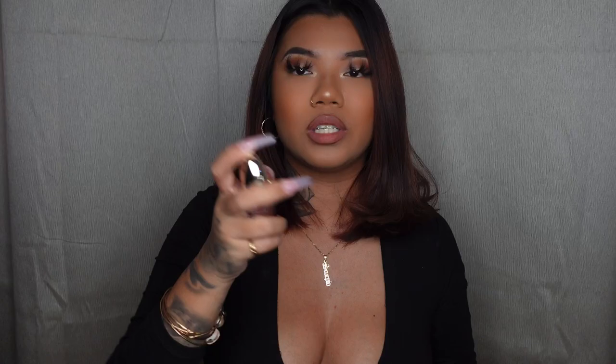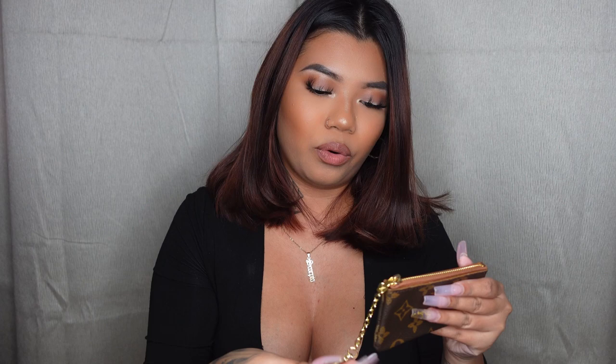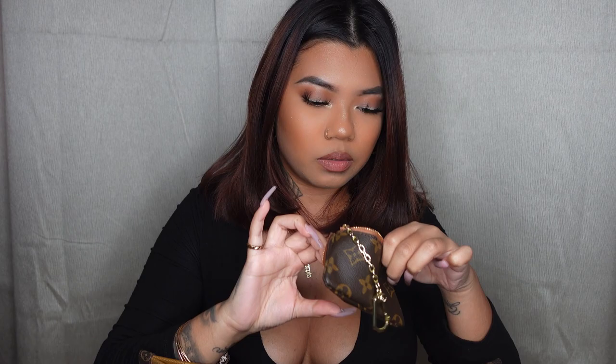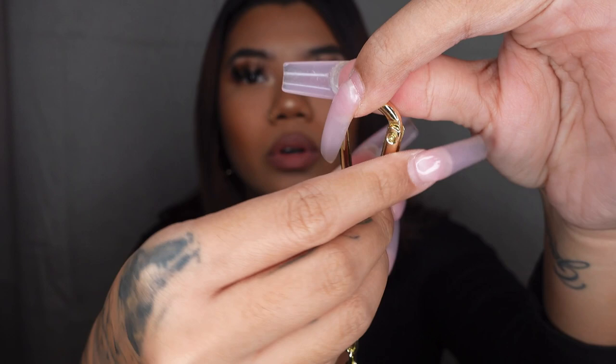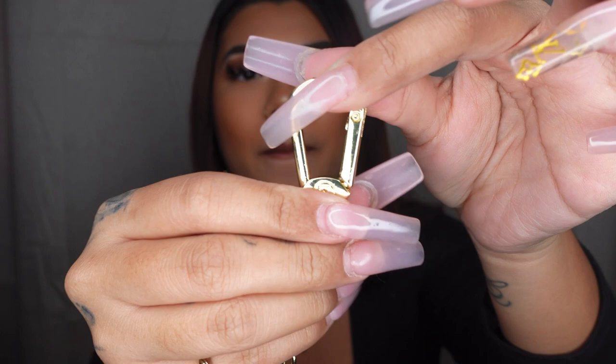I recently got this too — my boyfriend bought me this Louis Vuitton coin purse. It also fits my cards and ID, so I might use it if I just need to run to the grocery store and don't feel like bringing this big bag. Right now I just have coins in it, which is basically what it's made for. The clasp on it is really cool — you have to pull up to release it, so it's very secure if you clip it onto your keys.